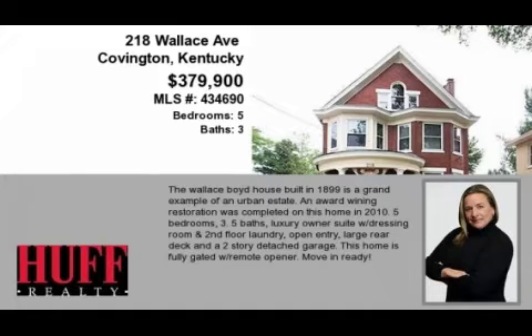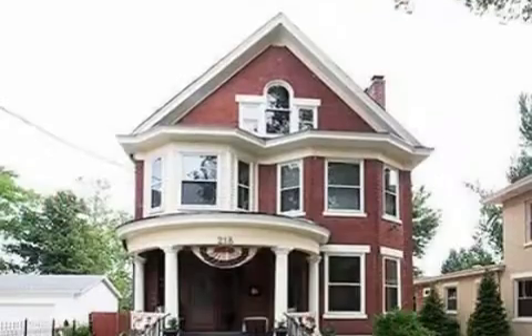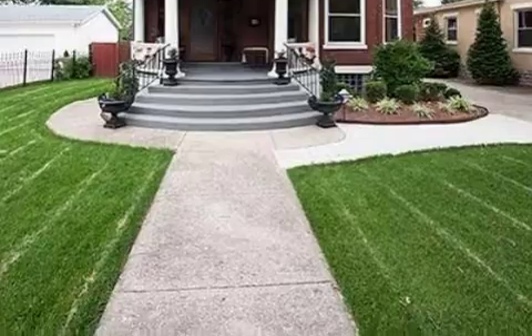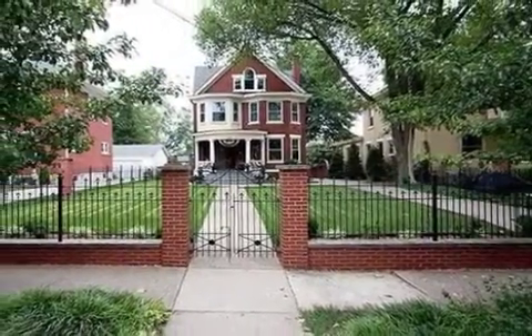This property is a five-bedroom, three full baths, and one-half bath, historically significant home. This property is listed for $379,900.